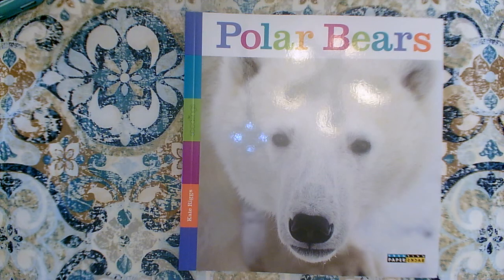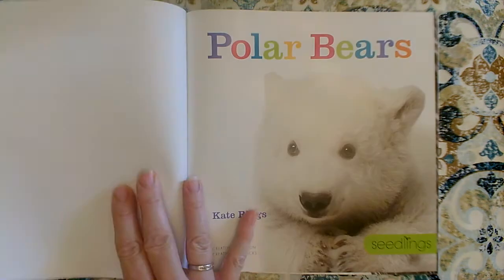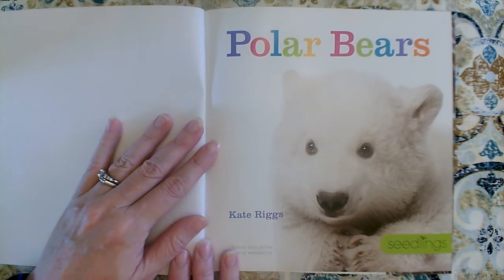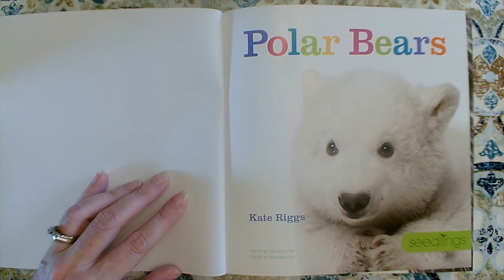The author of this book is Kate Riggs. She wrote all the words. There's no illustrator in a nonfiction book because they take photographs — pictures taken with a camera — to teach us all about something. We have to study the photographs very carefully to see what we can learn, because in nonfiction books we learn not just from the words but also from the photographs.